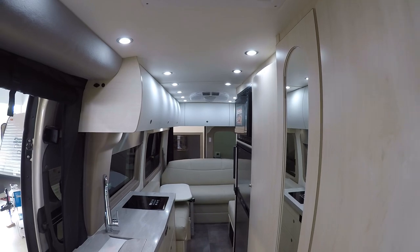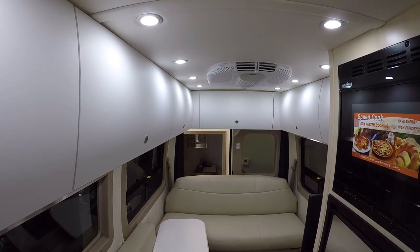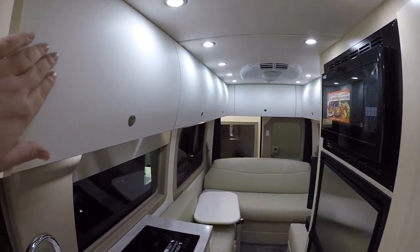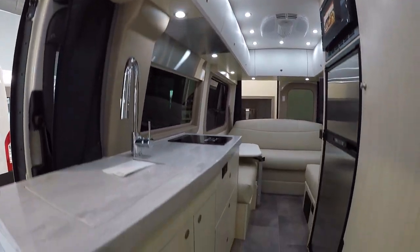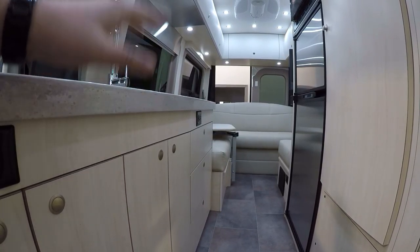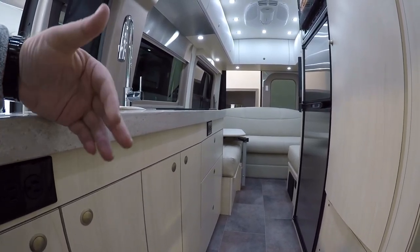Very beautiful work here — you can just tell the quality. This is that Phoenix white matte cabinetry that I was talking about. Normally in a lot of the Pleasureway pictures you're going to see the matte white up top, which is really easy to clean with a very smooth finish, and a mocha cabinetry down below. But you can get it like this where it's sort of light on light, with the blonde wood down below. It gives it a nice open feel, especially with a lot of windows around you.